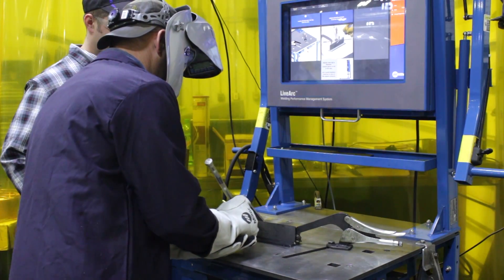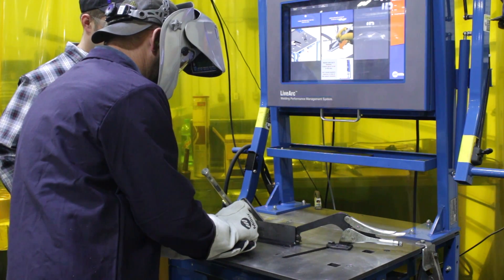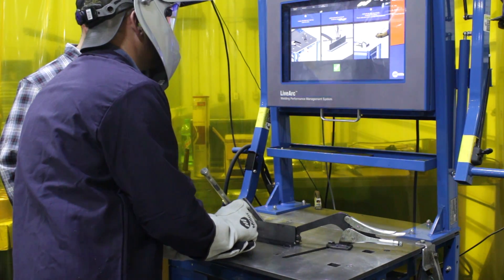One of the biggest benefits to having the LiveArc system is the feedback that you get. The welders that are participating in the LiveArc can understand from the visuals what they need to correct.